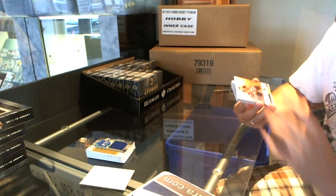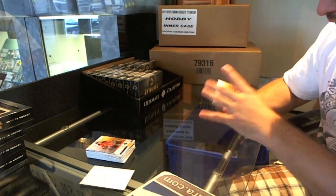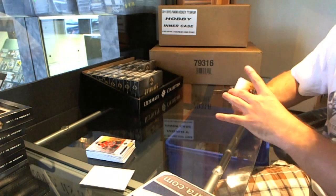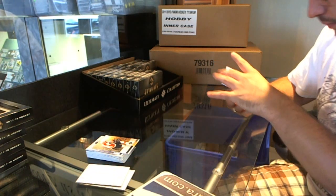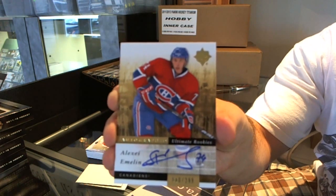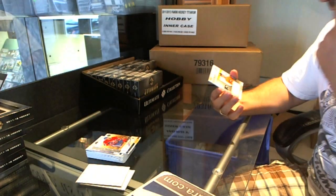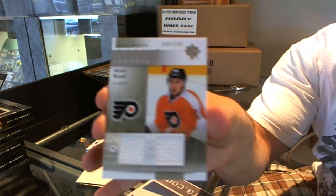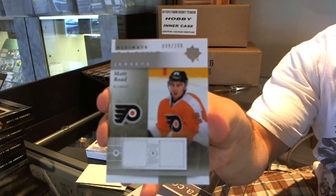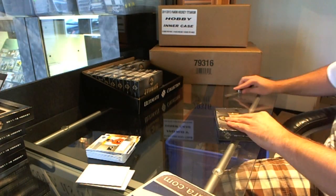For the New Jersey Devils, Zach Parise, numbered 399. For the Philadelphia Flyers, Zach Rinaldo. I wonder who's Zach coming up. Number 299 for the Montreal Canadiens, Alexei Emelin rookie. And for the Philadelphia Flyers, Matt Reed ultimate rookie jersey numbered to 200. Alright, pick it up — that was not a very acceptable pack.